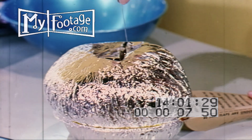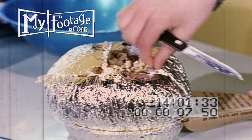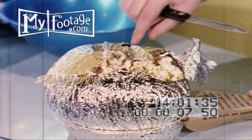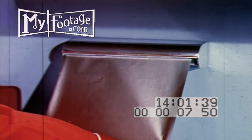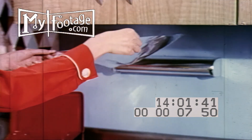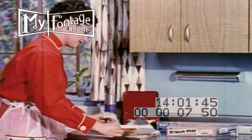Aluminum foil, which is merely sheet aluminum rolled extremely thin, is welcomed in the American home in ever-growing quantities as a convenience of a thousand and one practical uses. For even the thinnest aluminum retains all the advantages of this amazing metal.